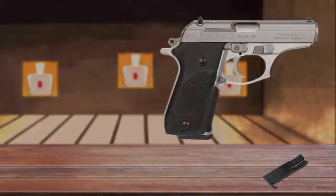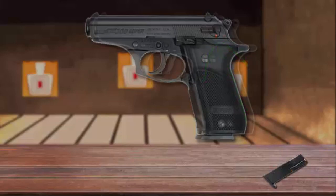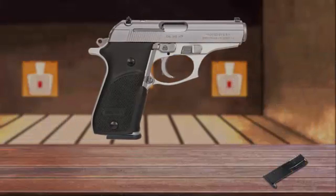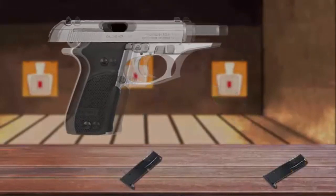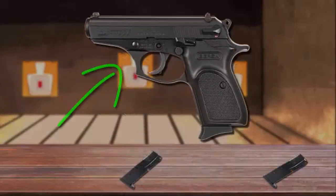There is also an available version with a single-stack magazine containing seven or eight rounds. Furthermore, the pistol is equipped with a safety switch located on the left side of the frame, and when engaged, it automatically decocks the hammer. There is also an internal firing pin safety, which blocks the firing pin unless the trigger is pressed. Due to its small size and rounded trigger guard, it suits well for concealed carry.